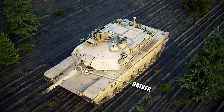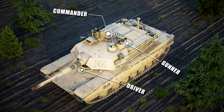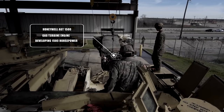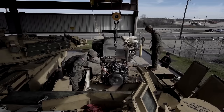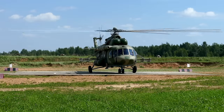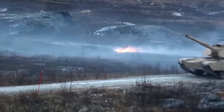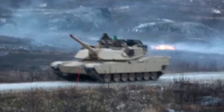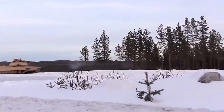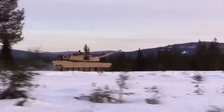The M1 Abrams weighs 54.54 tons, measures 7.92 meters in length, 3.65 meters in width, and 2.38 meters in height, with a top road speed of 72.4 km/h and a range of 498 kilometers. It is powered by a Honeywell AGT 1500 gas turbine engine — essentially a modified helicopter engine — developing 1,500 horsepower. It is a multi-fuel engine that can run on petrol, diesel, aviation fuel, and kerosene. Despite being heavy and bulky, the Abrams is surprisingly agile, faster than any other tank, with superior cross-country performance. Its quiet engine has earned it the nickname 'Whispering Death.'